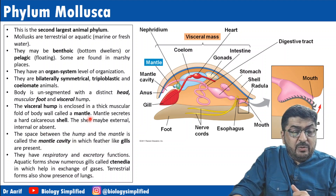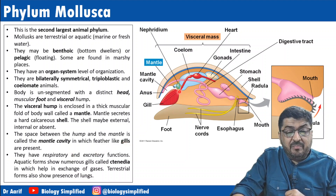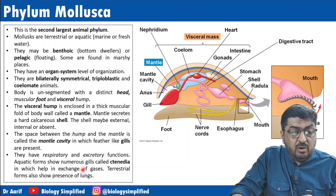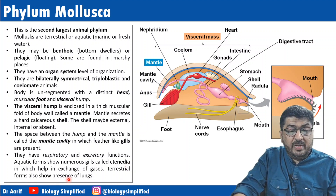The space between the hump and the mantle is called the mantle cavity, in which feather-like gills are present. They have respiratory and excretory functions. Aquatic forms show gills called ctenidia which help in gas exchange. Terrestrial forms show presence of lungs.